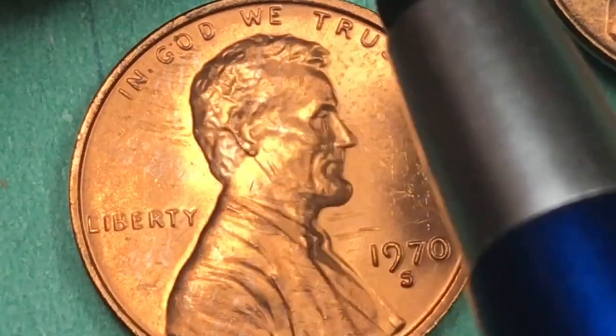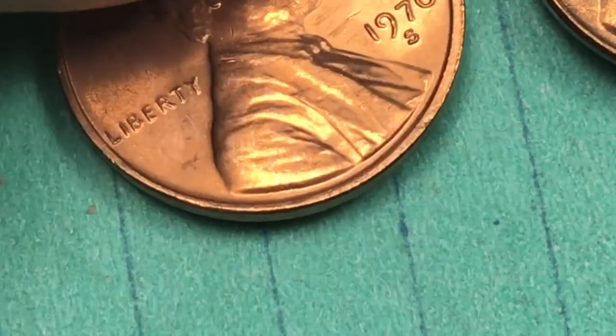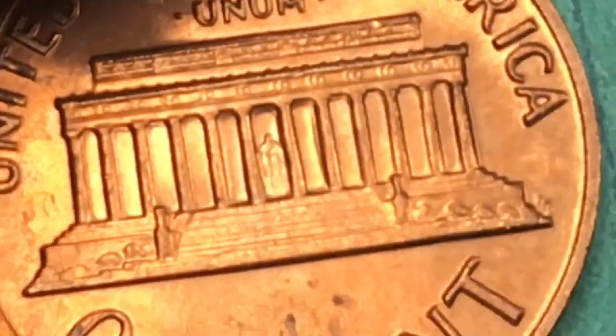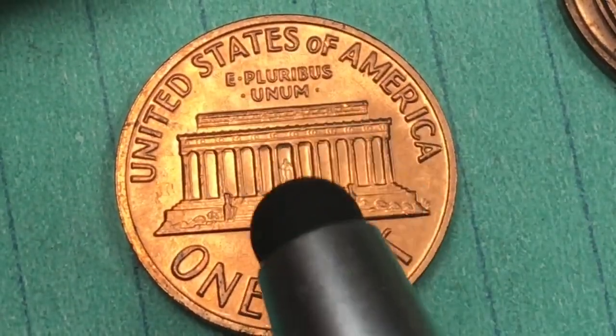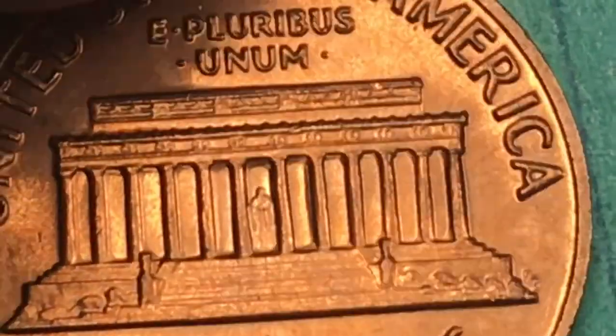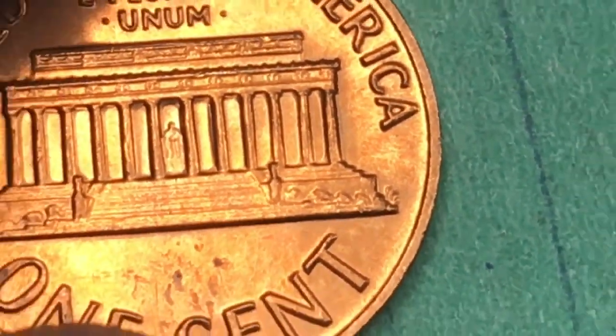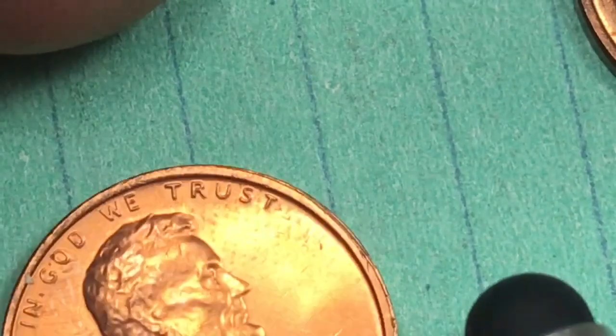In 1970 they made 2.6 million proof pennies. It says 'In God We Trust,' 'Liberty,' '1970,' and then way down underneath is 'VDB' for Victor David Brenner, the engraver of these coins. It's 95% copper, 5% zinc — called a bronze coin. On the back we see the Lincoln Memorial reverse, 'United States of America' at the top, 'E Pluribus Unum,' Lincoln way down in there, and an 'FG' for Frank Gasparo, the engraver of the back. The coin says 'One Cent.'